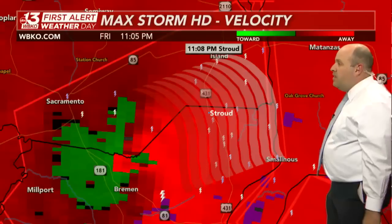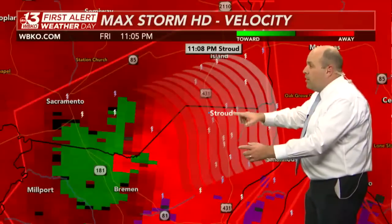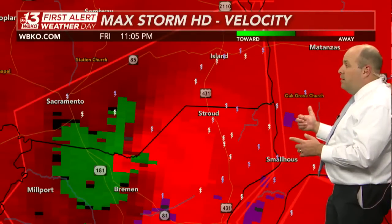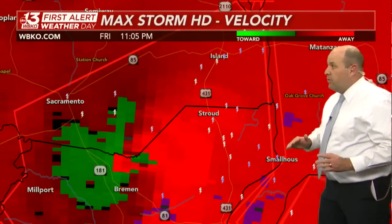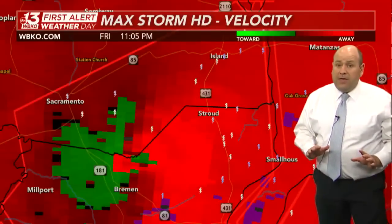As you head off to the east-northeast, Stroud would be next in line, then Island. It's not going to take very long, Ohio County, before this is upon you. We're talking Matanzas, Small House — you've got to be in a tornado-safe space right now.